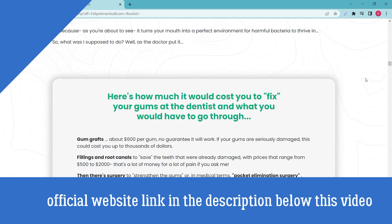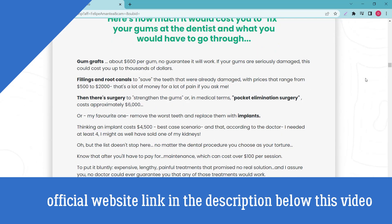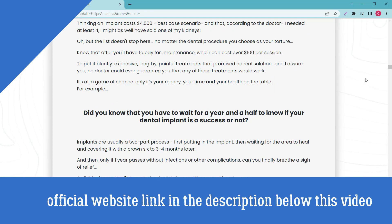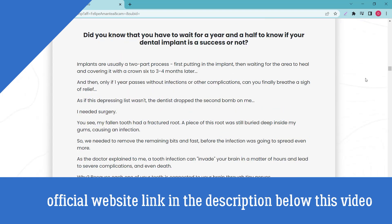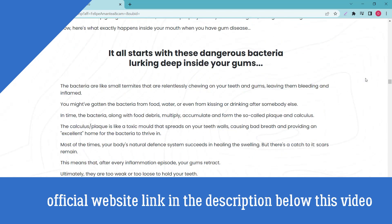Interested consumers are advised to purchase Steel Bite Pro at current discounted prices, receive the supplement from the comfort of your home, and watch your oral hygiene improve. Get it today from the official website while supplies last. Many people are already having great results with Steel Bite Pro, and you can have results too.